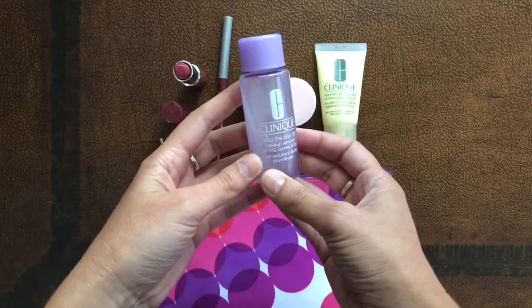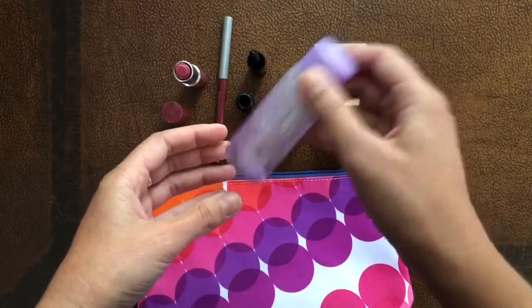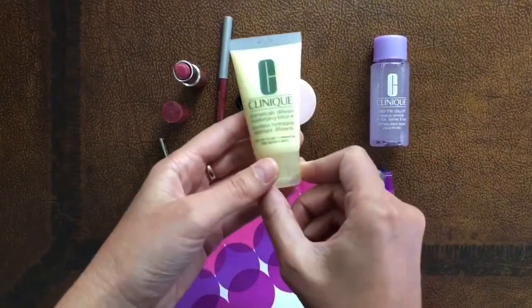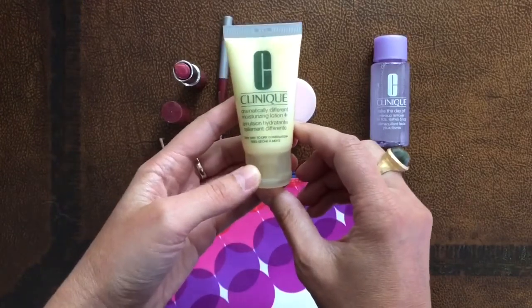It's also safe for people who wear contacts, and of course don't forget to shake it. Then we have the Dramatically Different Moisturizer Lotion, and it is perfect for very dry to dry combination